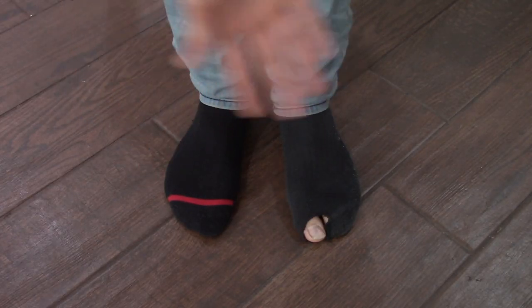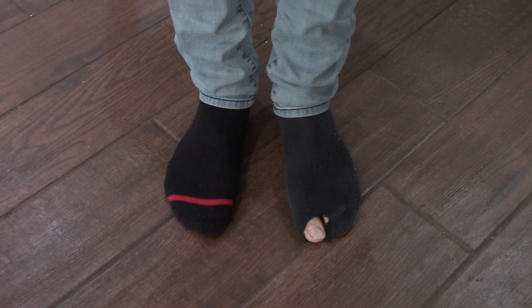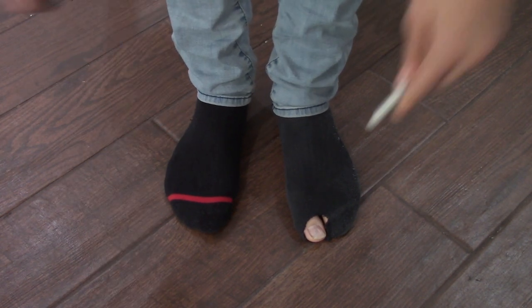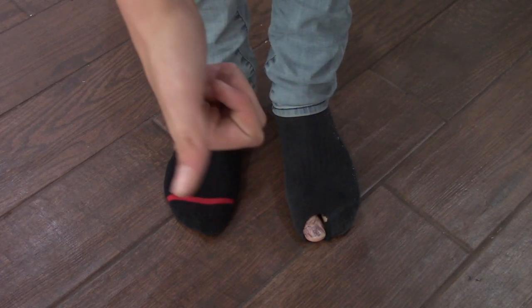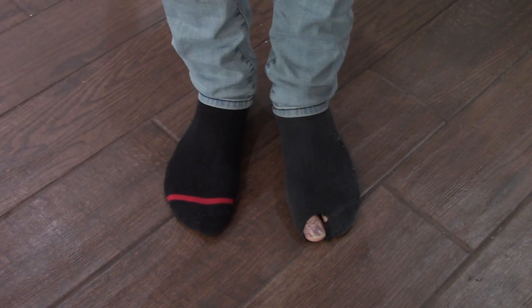Oh my gosh, I got a hole in my sock. Well, to fix that, grab a good-looking Sharpie then color in your toe — black like that — so it looks like it's never happened before. And look, it blends in perfectly.